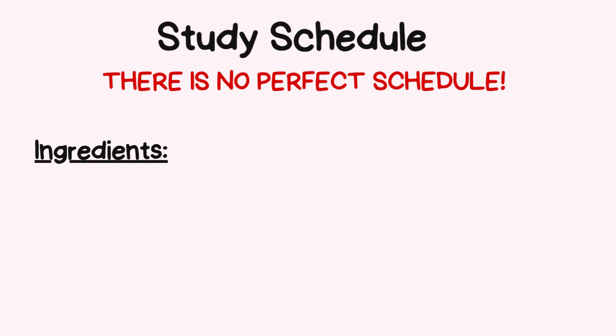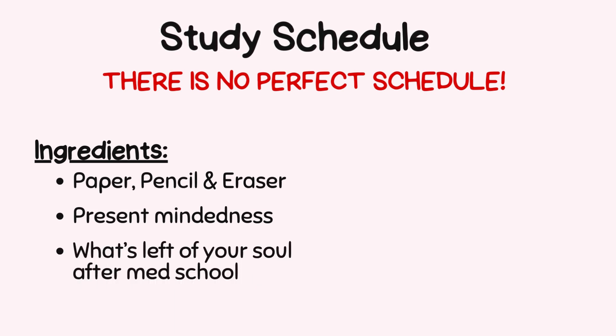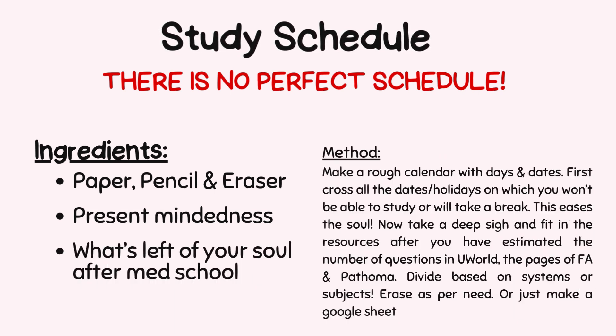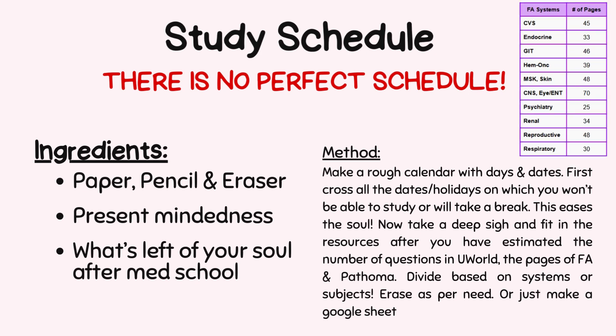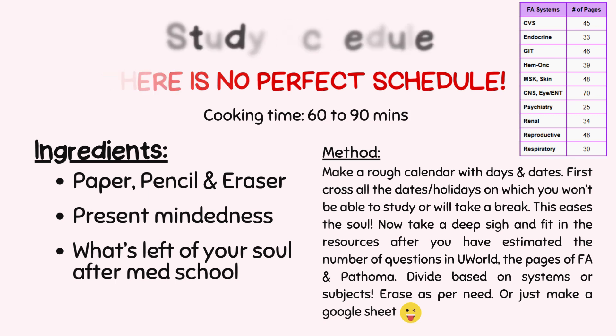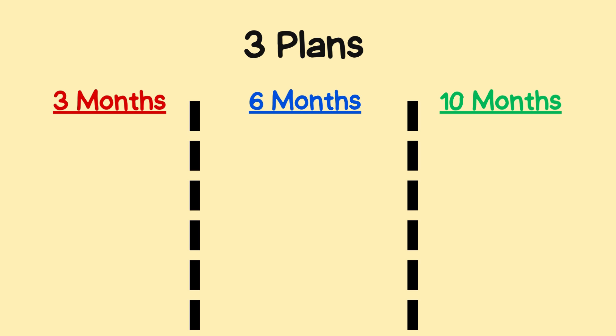Here's the recipe for your study schedule. Ingredients: paper, pencil, and eraser, present-mindedness, and what's left of your soul after med school. Make a rough calendar with days and dates. First, cross out all dates or holidays on which you won't be able to study. Then estimate the number of UWorld questions, pages of First Aid, and Pathoma, divide based on systems and subjects — or just make a Google Sheet. Cooking time: 60 to 90 minutes.